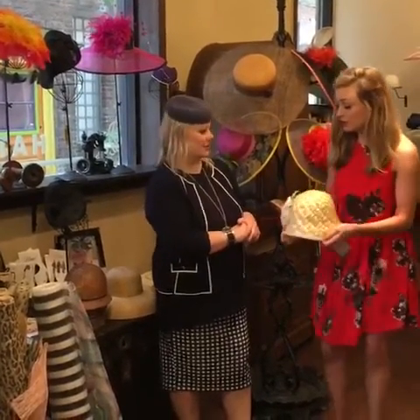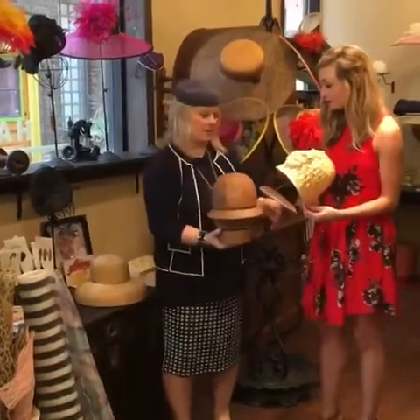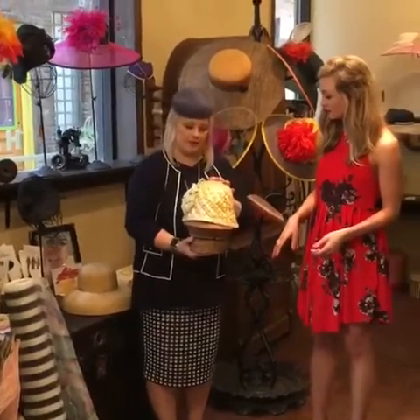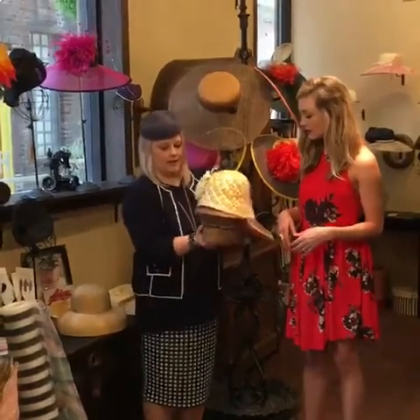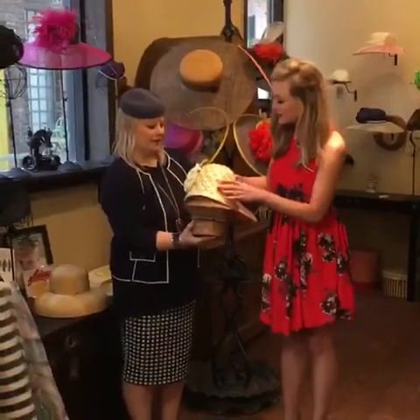That is so cool — so you literally took the material... Let's put it on there and see. It's not from this exact shape, but yeah, I took the material and then I steamed it over the wood. And this particular shape, it would have come down to here and been a little bit different, but you get the idea. That is so cool.